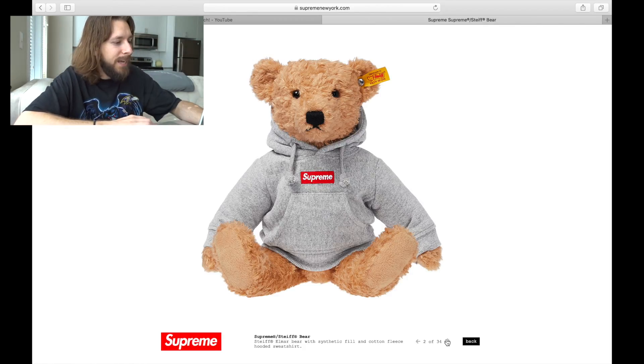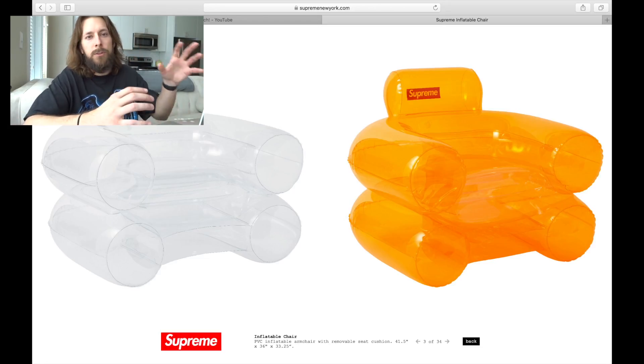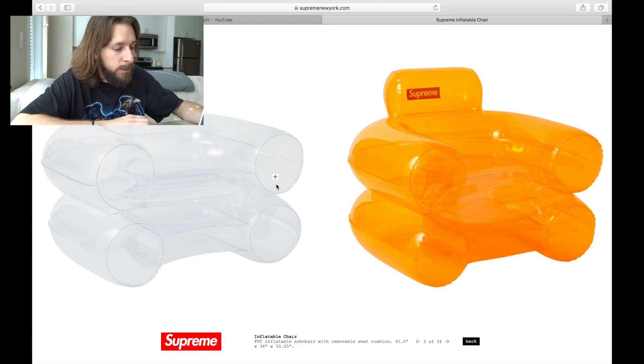Comment down below and let me know if you love it too. Next item, we have these inflatable chairs. These are pretty fire. We see it in a clear translucent and a yellow — both are fire, though I think I like the clear better. It looks like we've got a box logo on the back side of the inflatable chair, but you can read it seeing through the front. These are pretty dope. Hopefully they're not too terribly expensive, but really cool pieces.